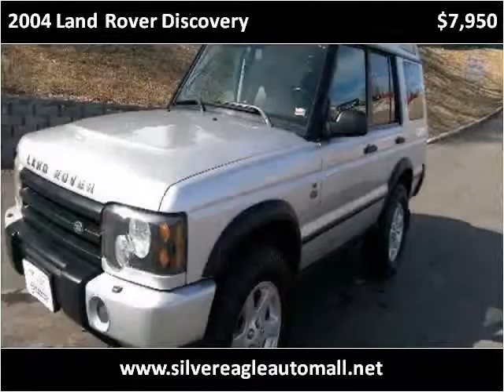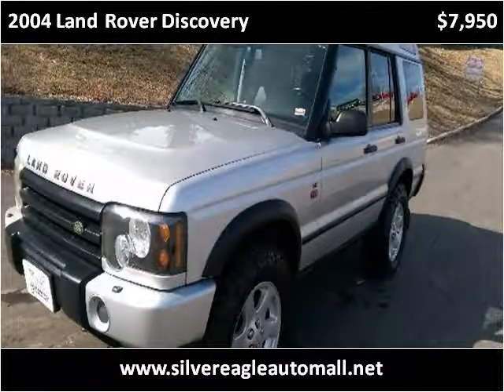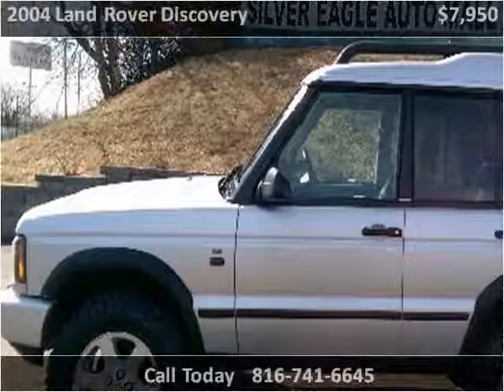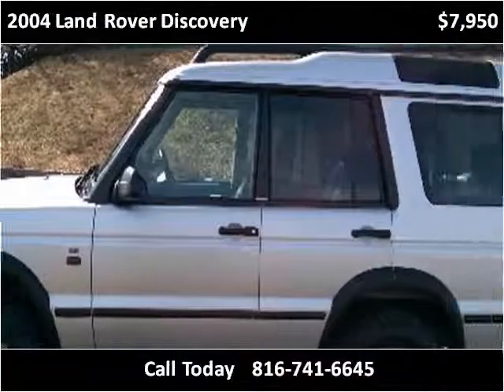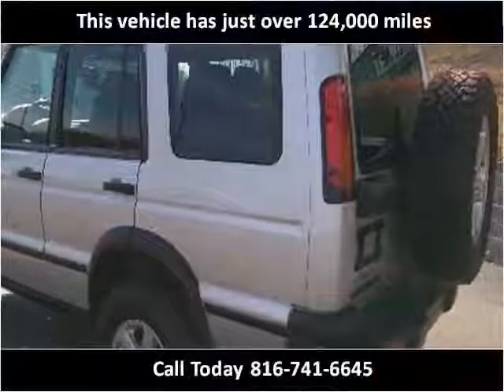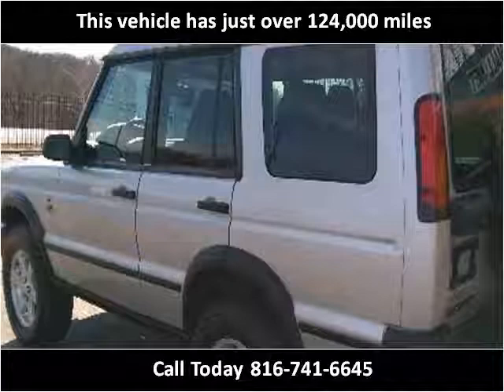This 2004 Land Rover Discovery is available from Silver Eagle Auto Mall. This vehicle has just over 124,000 miles.